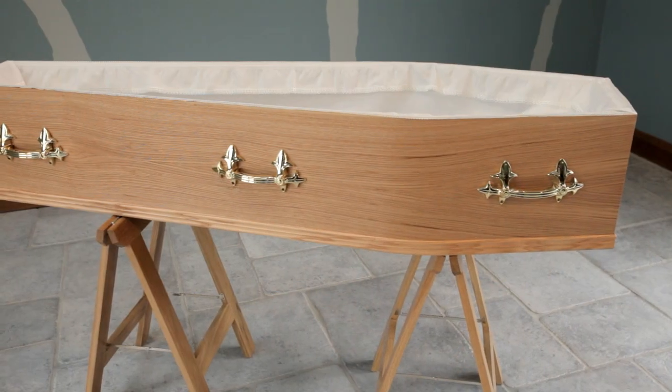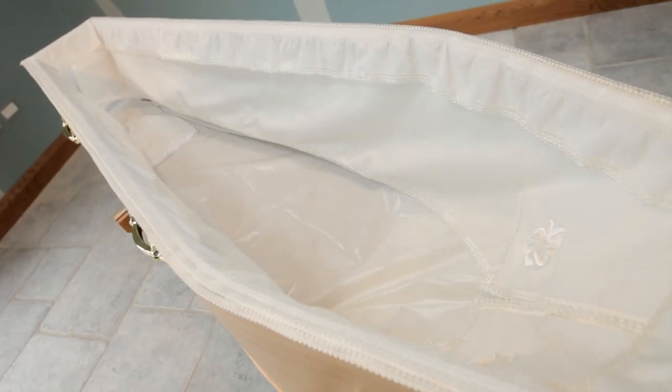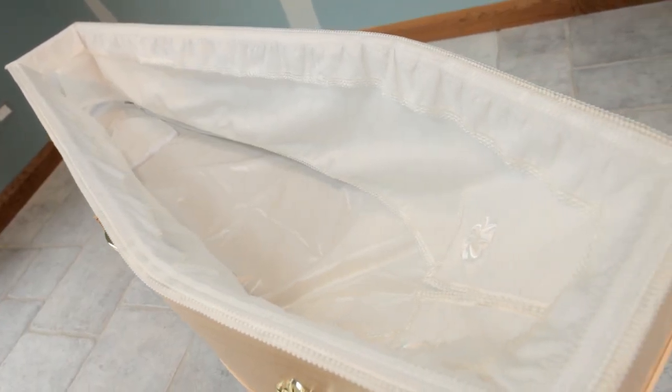If visiting the chapel of rest prior to the funeral, the coffin would be open with its cover lid removed so that the visitor can see the dressed body of the deceased.